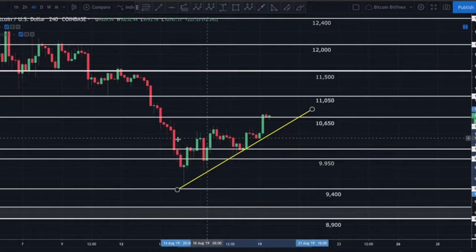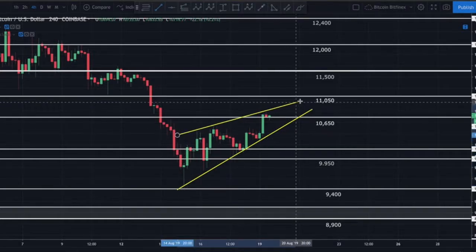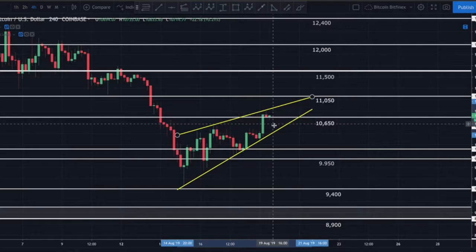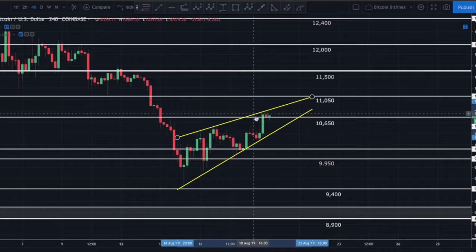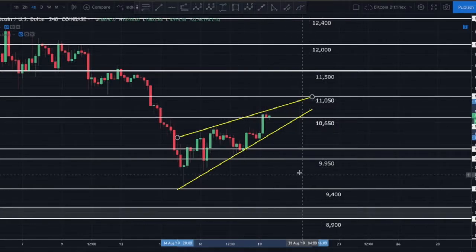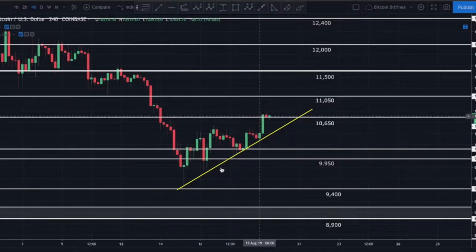There's no question we have that ascending support line. The real question is how to draw the upside — are we looking at a rising wedge pattern? If so, that would suggest continuation to break down to about $10,400 and eventually break down pretty hard. We'd be looking at somewhere around $9,400 as a potential target if that is in fact the case.